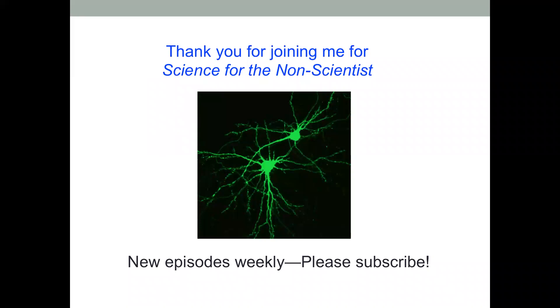Thank you for joining me for this episode of Science for the Non-Scientist. I hope this clears up some questions you may have had about this new vaccine. Please check out my channel — I have new episodes weekly. Please subscribe. Thank you so very much.